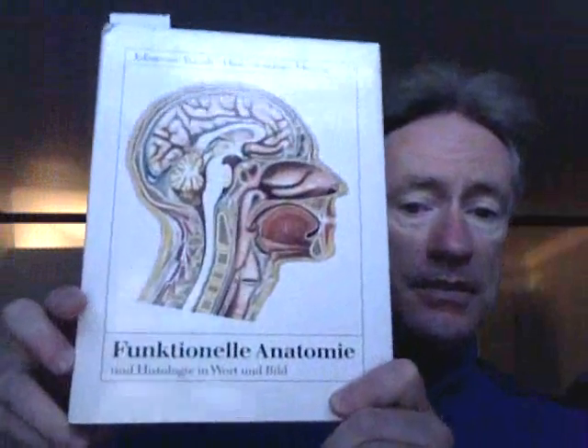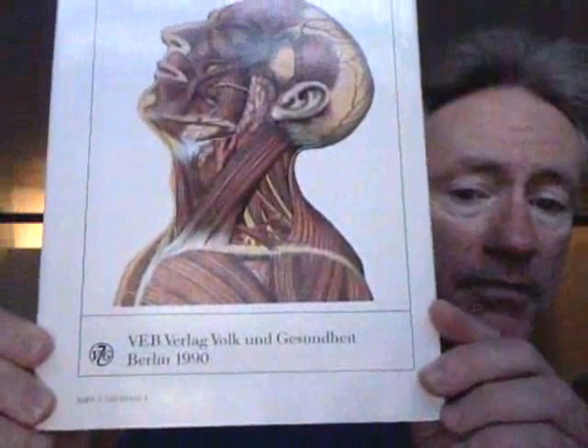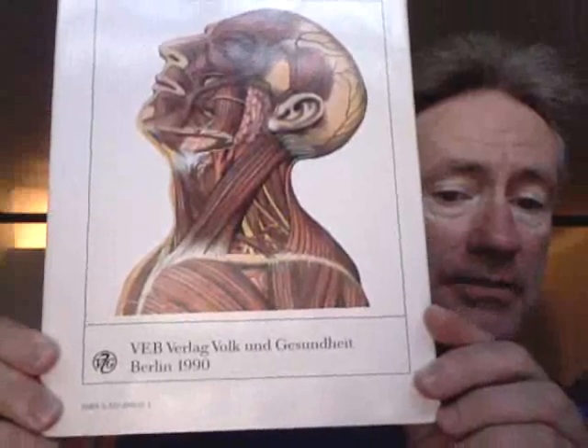I'd like to thank again our friends from East Germany, scientists that produced the Funktionelle Anatomie, which has beautiful depictions of the lungs. It was the FAOB Verlag — that's Folk und Gesundheit Verlag in Berlin — produced in 1990, and the science was done before the fall of the Wall in Berlin.